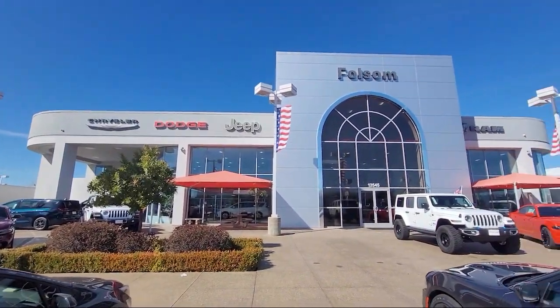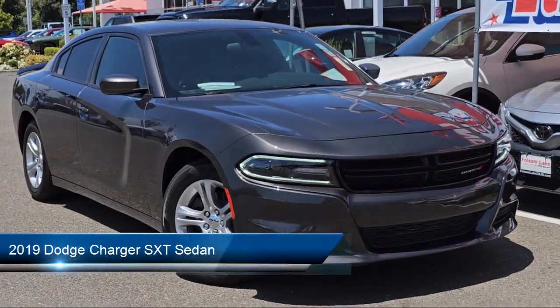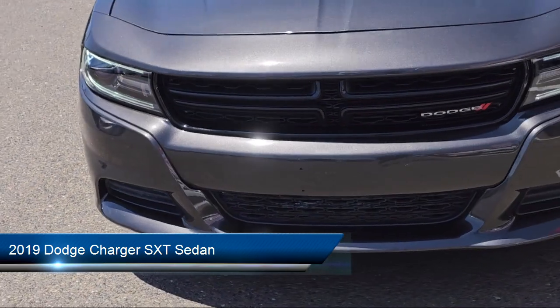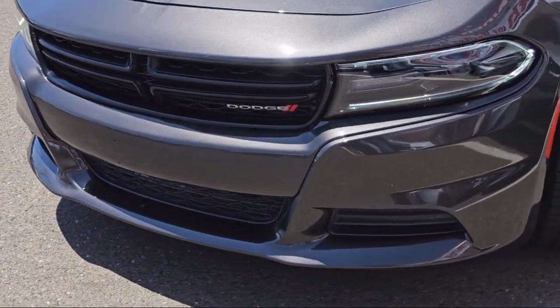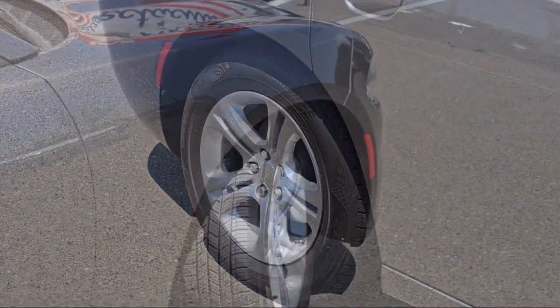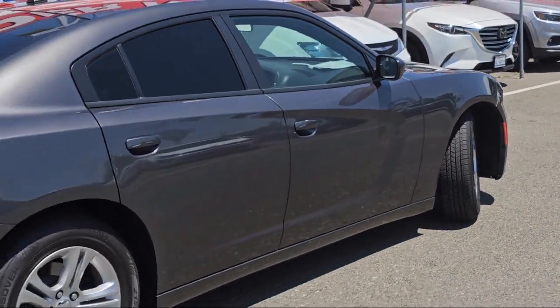Welcome to Folsom Lake Chrysler Dodge Jeep Ram, and here's a look at one of our great vehicles for sale. It comes equipped with Quick Order Package 29G, Park View Rear Backup Camera, Apple CarPlay and Android Auto, Sirius XM Satellite Radio, Keyless Entry, Rear Seat Center Armrest, and Electronic Stability Control.